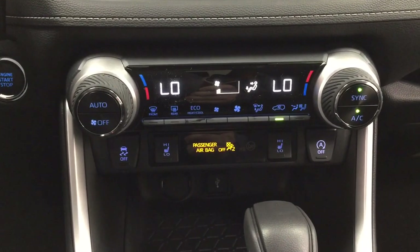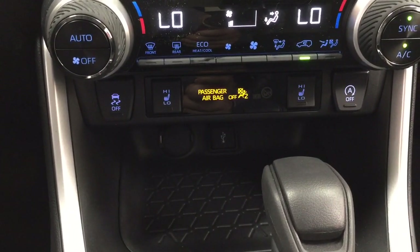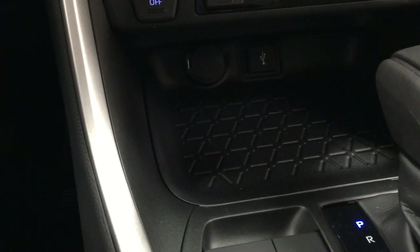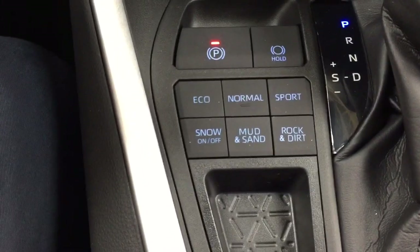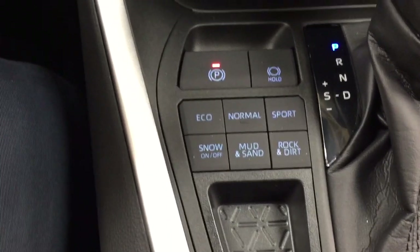You have your hazard lights and temperature control settings located down below for the dual zone climate control, with your traction control on and off. Heated seat controls for your driver and passenger, auto stop and start, power outlet, and USB. It's mated to an automatic transmission. As you can see, you have your eco, normal, and sport modes, as well as your snow, mud, sand, rock, and dirt terrain feature.